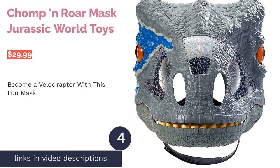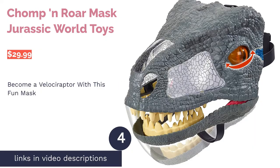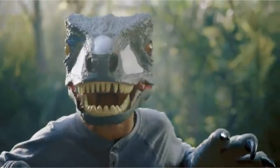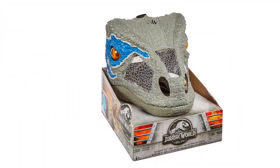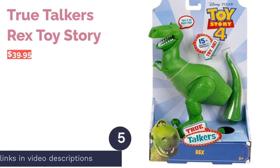The next product is the Chomp and Roar Mask from Jurassic World Toys. This mask transforms any child into a ferocious velociraptor — it's based on Blue from the Jurassic World franchise and is worn like a helmet. When your child opens their mouth, the mask jaws open too and it roars; even the eyes move, and the texture gives the appearance of dinosaur skin. Some reviewers note it may be a little heavy for some children, but kids love how it reacts to their movements and reviewers praise its detail and durability.